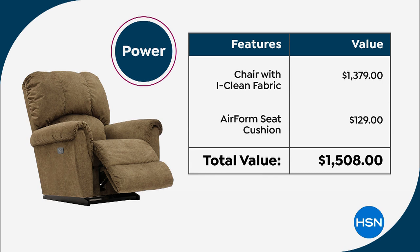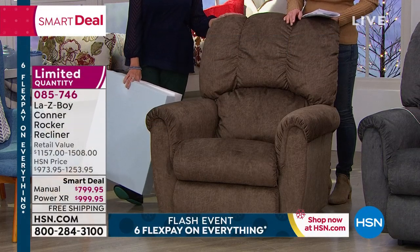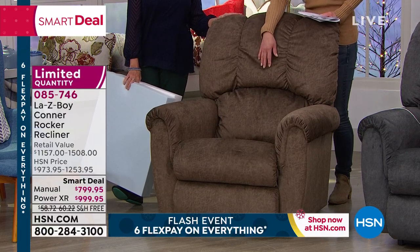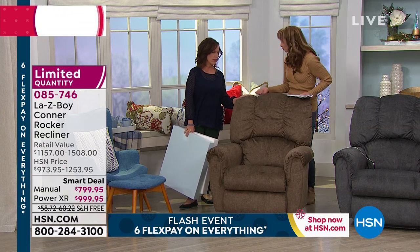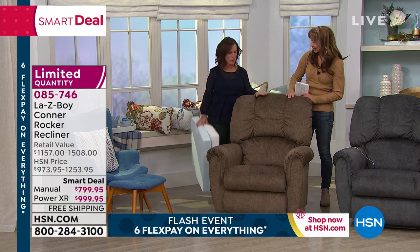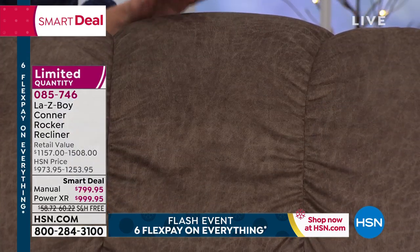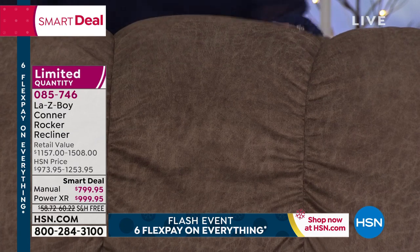You choose whether you'd like manual or power, then you choose your color. Six flex pays, 12 VIP payments, extended holiday delivery, $500 off — they customize delivery not only for free, which is also not standard in the industry, but around your schedule. Here's that gorgeous coffee finish — this fabric has a wonderful design that looks like leather but feels like suede.